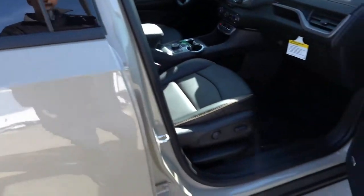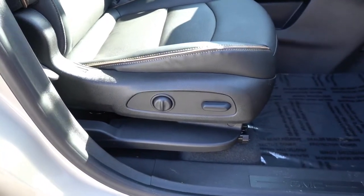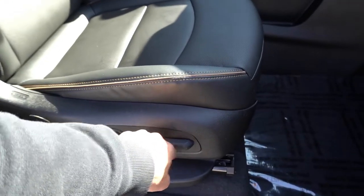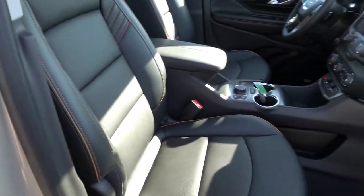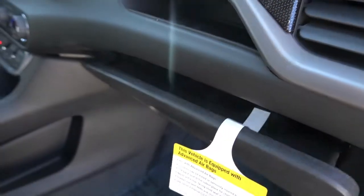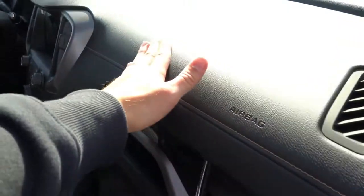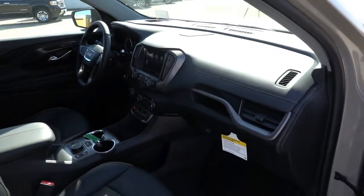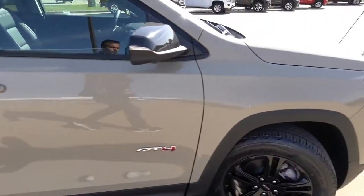Taking a look at the passenger front seat, you'll find a partially power seat with some manual adjustment — two-way power lumbar, with the main sliding adjustment being power but the recline being manual. There's a little storage pocket up on the dash and a damped glove box, though I don't see any interior lighting in there. You can see the soft-touch dashboard with accent stitching — it's a very nice interior, and I think it's a slight upgrade versus the Chevy products.